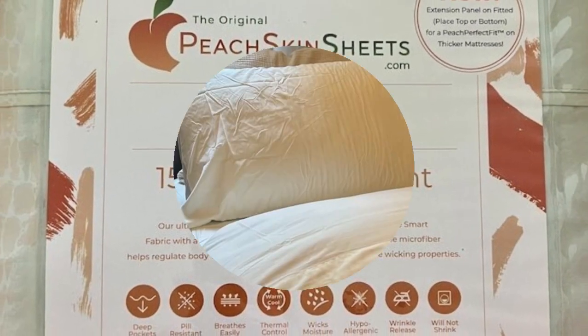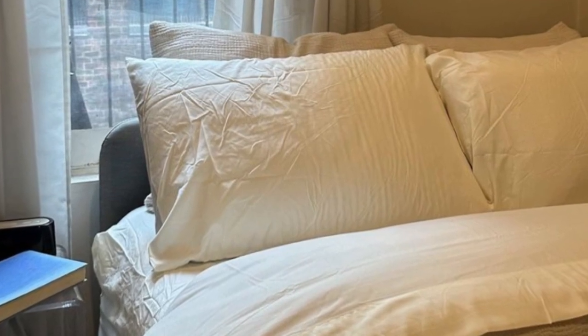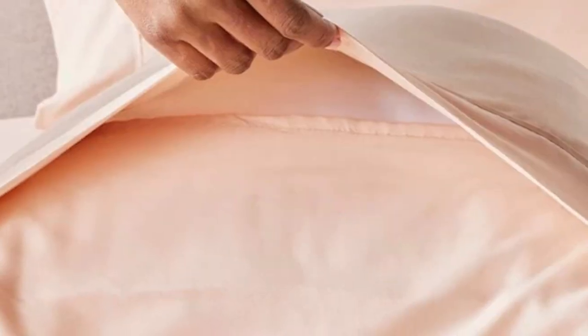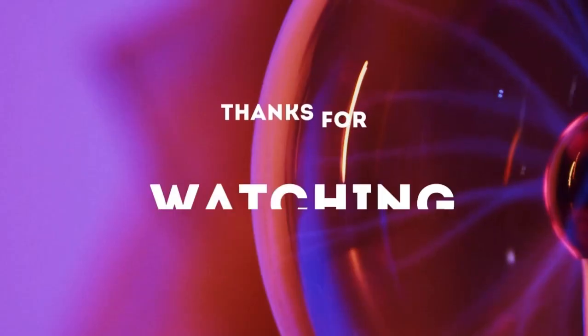Peach Skin Sheets offers a 30-day guarantee during which you can return the sheets for a full refund minus shipping costs. The classic sheet set is backed by a one-year warranty against structural defects. Thanks for watching.